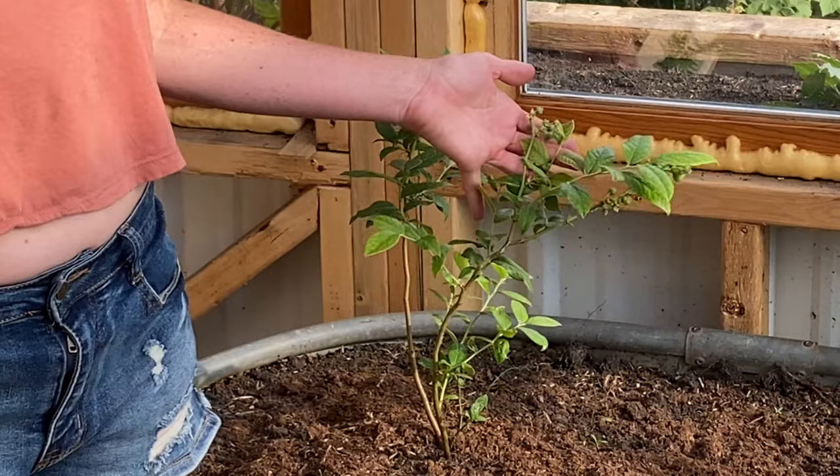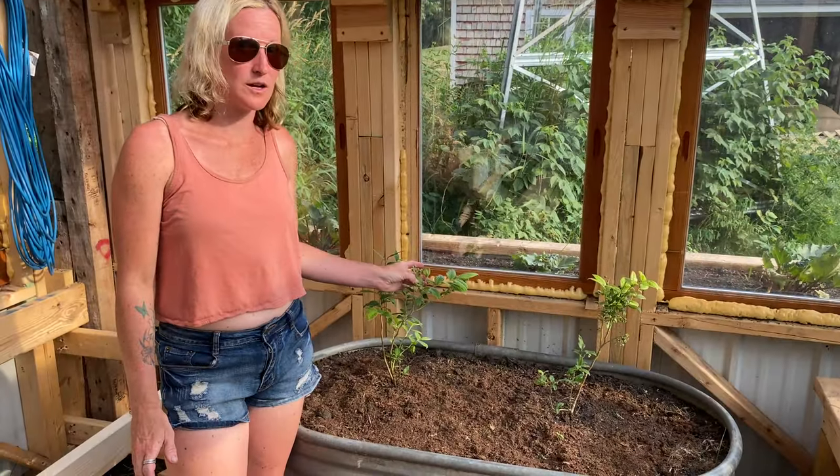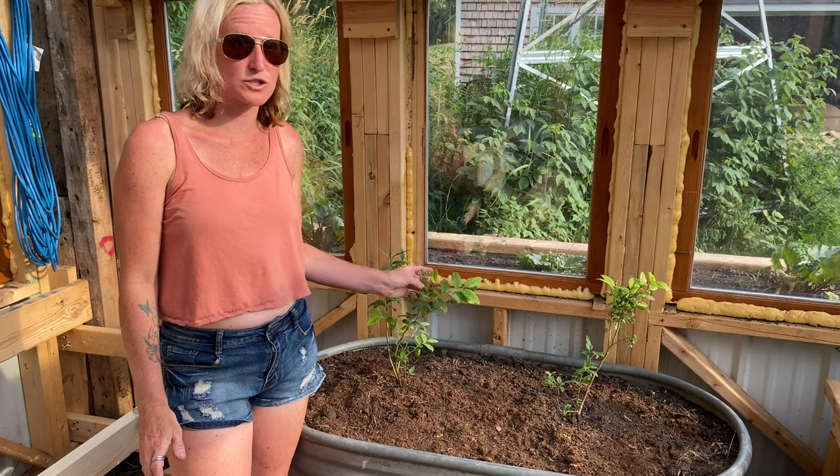They have blueberries coming through and I'm very excited to see how these do. We love blueberries, so this would be an awesome money saver if I could just start growing them here.